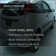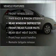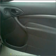Plus enjoy these notable features that are included in this vehicle: power door locks, power windows, power steering, cruise control, an alarm system, and AM FM stereo.